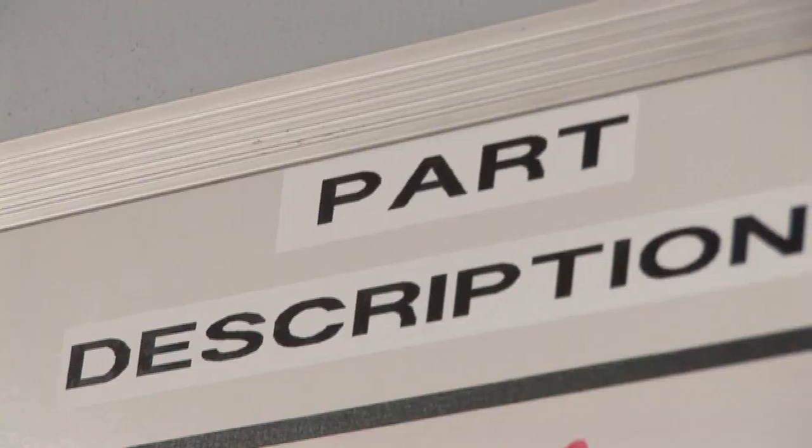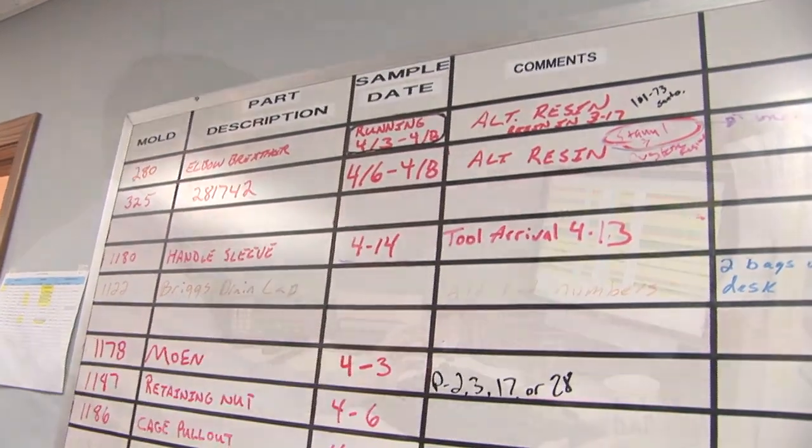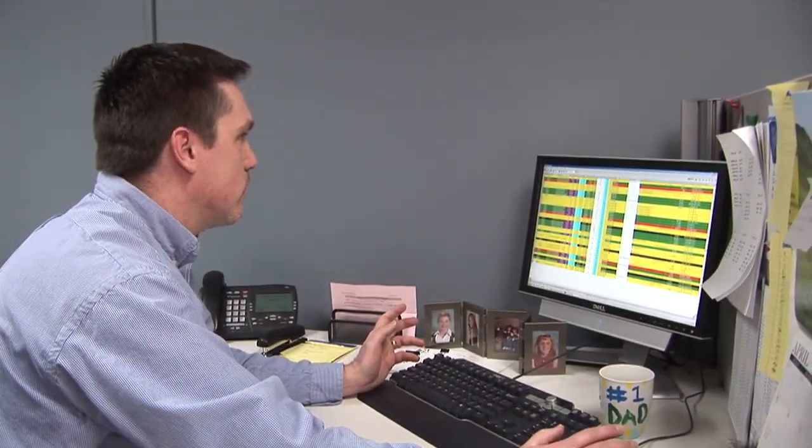Order entry, electronic commerce, barcode scanning, labeling, production monitoring, payroll — all that's built into the extended ERP system that's produced by IQMS.